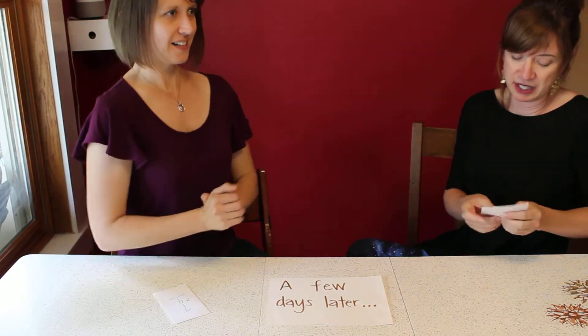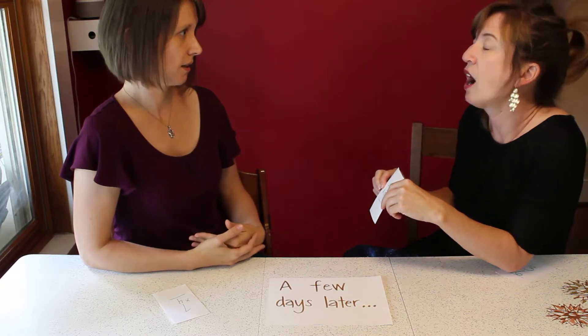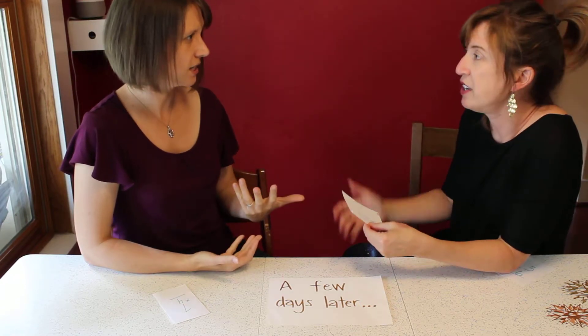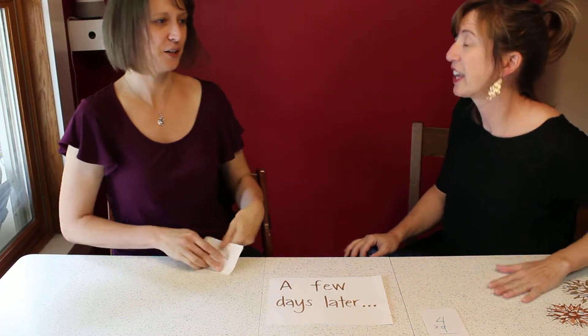Okay, here you go: four times nine. 36! How did you remember that? I did four times ten, and then I just took four away from 40 and got 36. That's my strategy — I love it! Okay, work fast — yes, totally!